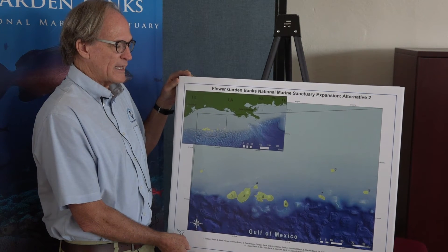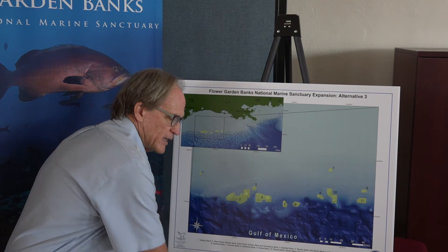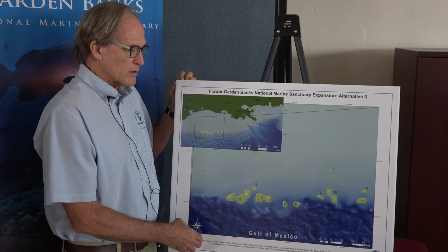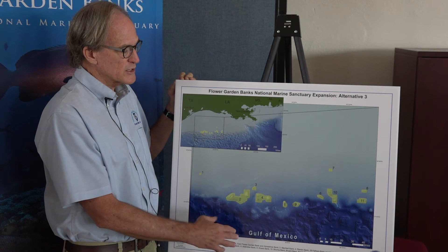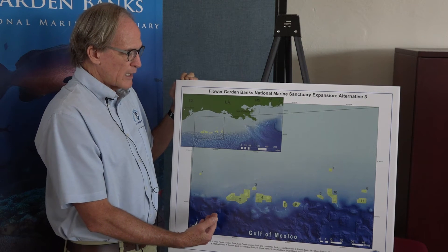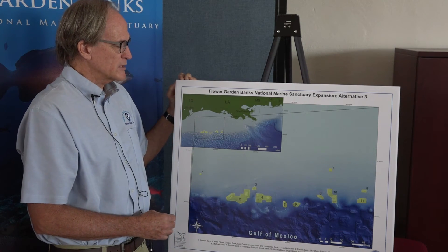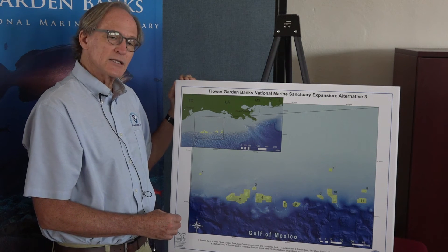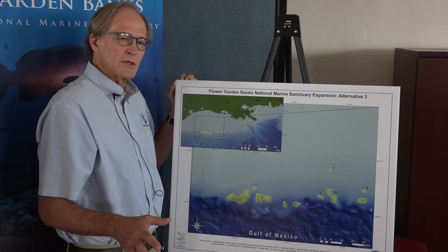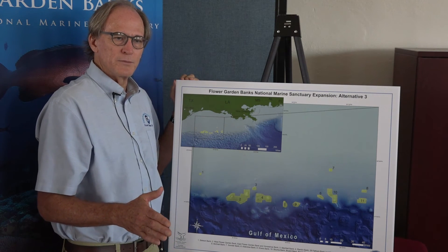We took that suggestion and built on it to come up with alternative three, which we have identified as our preferred alternative. In addition to the nine banks that were identified in alternative two, there are six additional features that have also been added for this alternative. We believe this would provide a level of protection throughout this range along the edge of the continental shelf in this part of the Gulf of Mexico that would protect these areas for generations to come from a variety of potential impacts, mostly related to activities that may disturb the seafloor. Anchoring is one of those major impacts.